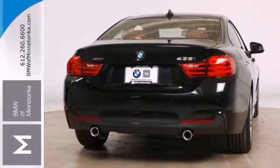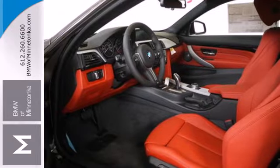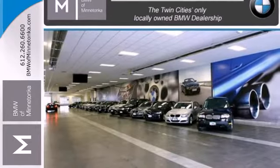It features climate control, a power moonroof and power front seats. Plus it has a garage door transmitter, rain sensing wipers and driver memory settings.